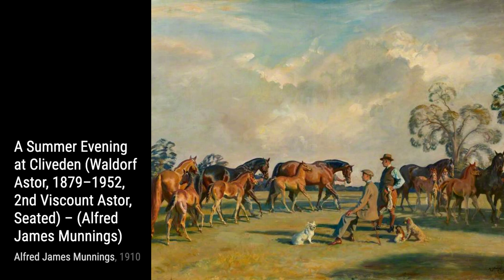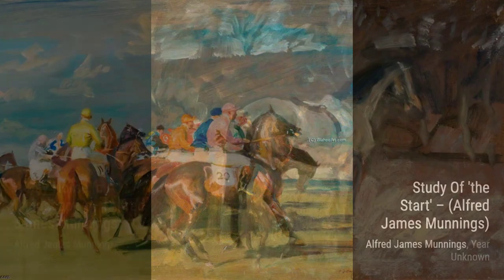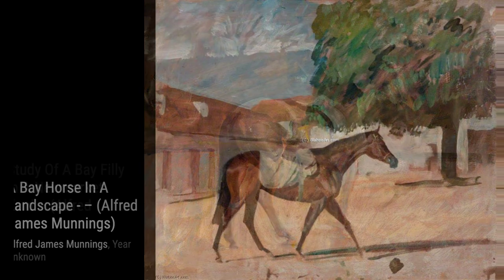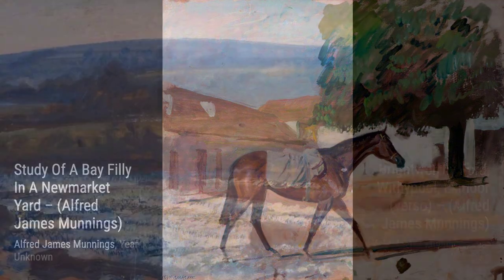Lastly, we have 'A Bay Horse in a Landscape.' Munnings' attention to detail is evident in this painting, as he captures the horse's muscular form against the backdrop of a picturesque landscape. And that wraps up our journey through the artworks of Alfred Munnings. His ability to capture the essence of horses and the beauty of the English countryside is truly remarkable. Stay tuned for more artist spotlights on VisArt.